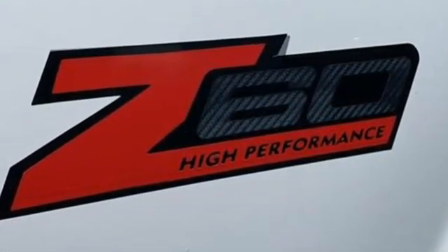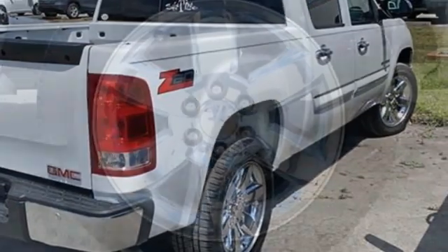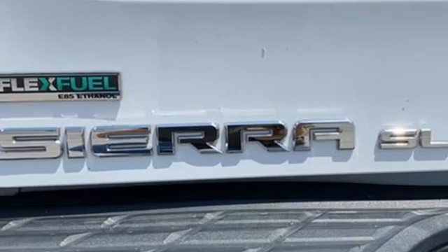Vortec engine, rear wheel drive, tow haul mode, AM-FM Sirius XM satellite radio, selective service internet access, manual tilting steering column, gas pressurized shocks, and automatic transmission.